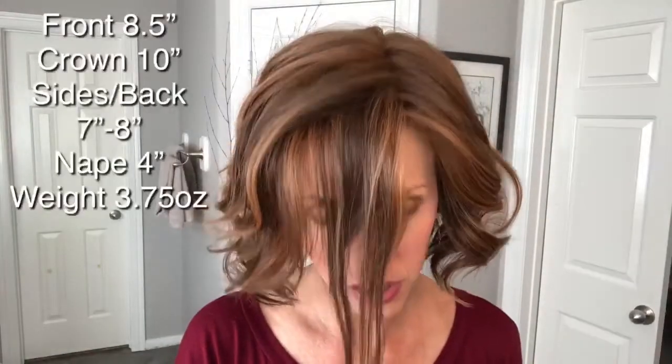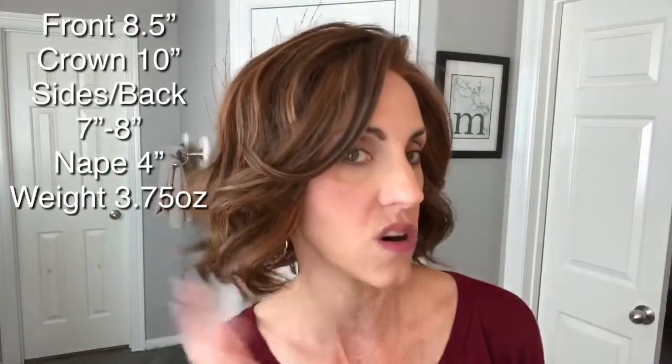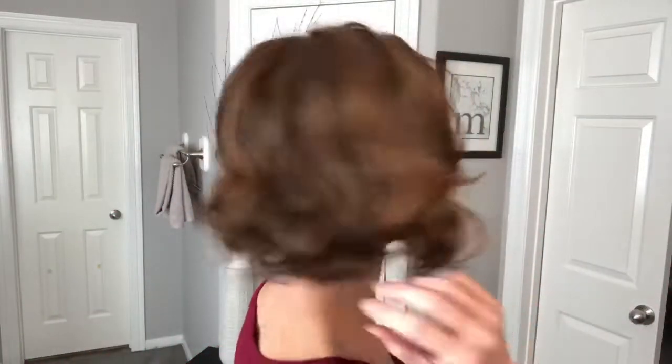We'll take her outside in a bit to look at her in the natural sunlight. As far as her measurements, she is 8.5 inches in the front, 10 inches from the crown, and her sides and back go from 7 to 8 inches, with a 4-inch nape in the back. She's got enough coverage to hide hair in a wig cap underneath, but she's not too long. These are the true-to-life fibers, so I really love her length because it keeps her up off your collars.